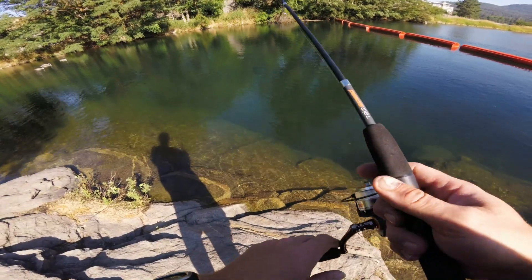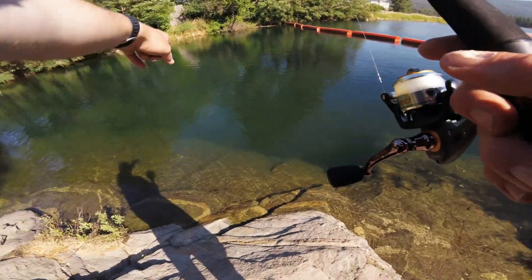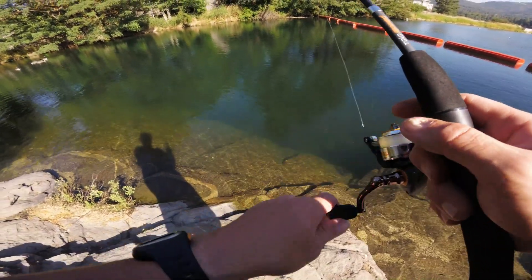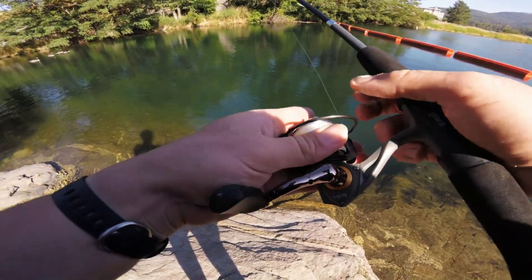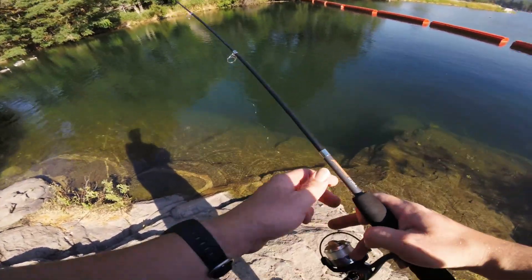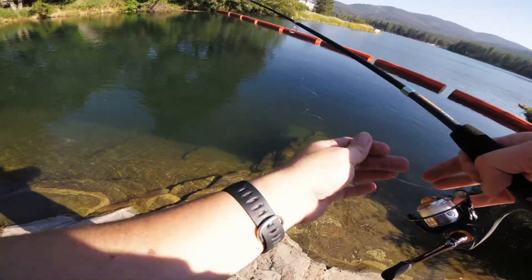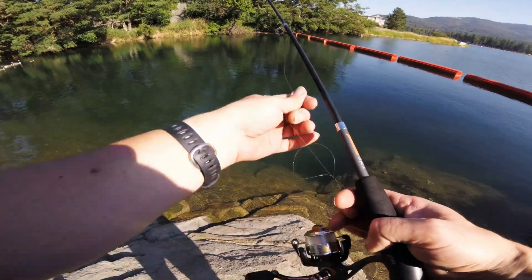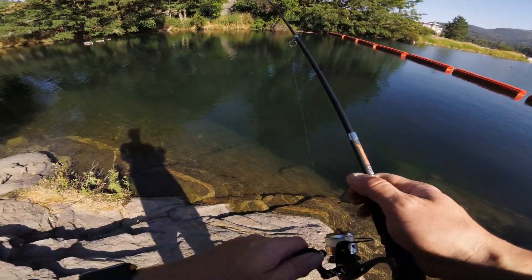I've got a bass chasing it — there's the bass right there. Bad thing is I know the fish can see me. This is not the fluorocarbon I normally use; this is four-pound test monofilament. I hate mono for obvious reasons, one of which is memory — it remembers where the kink happened last time and keeps kinking up in the same place.